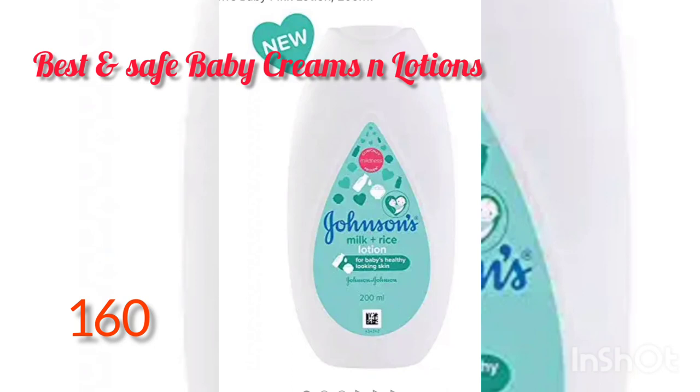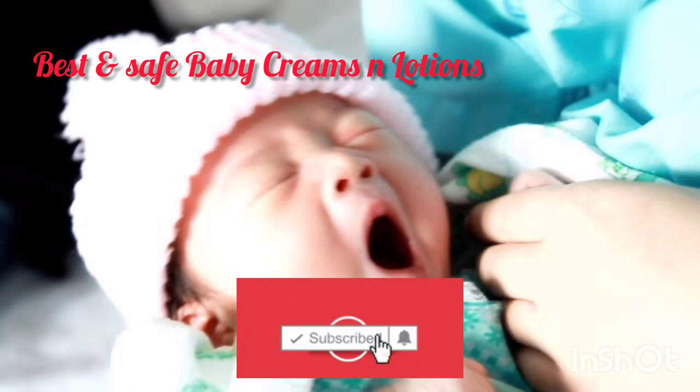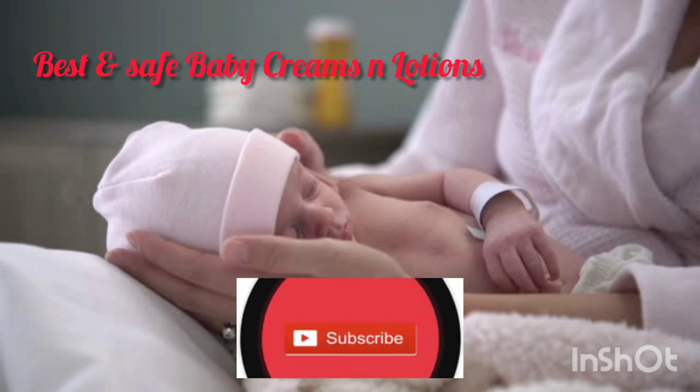Johnson's Milk Plus Rice Lotion Baby Cream is also very good for the baby's skin. It keeps skin moisturized, provides glowing skin, soft skin, and whitens the baby's skin.